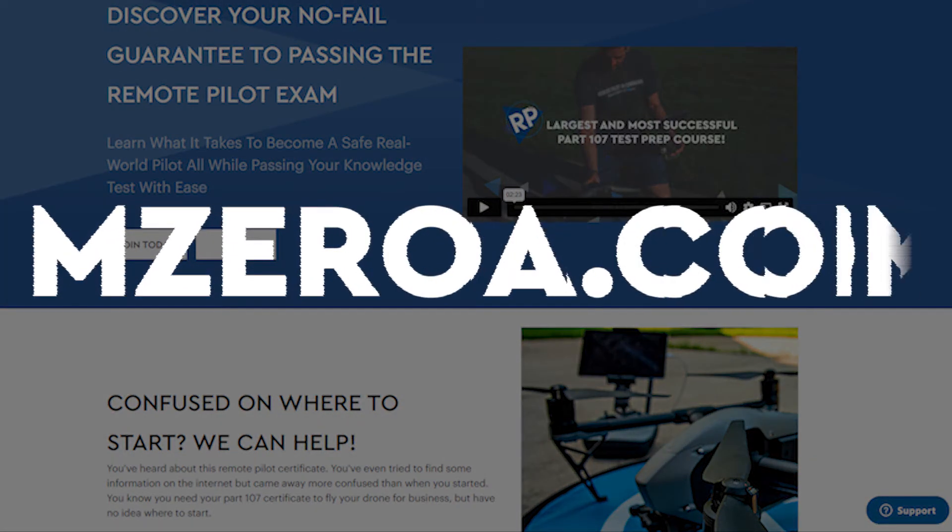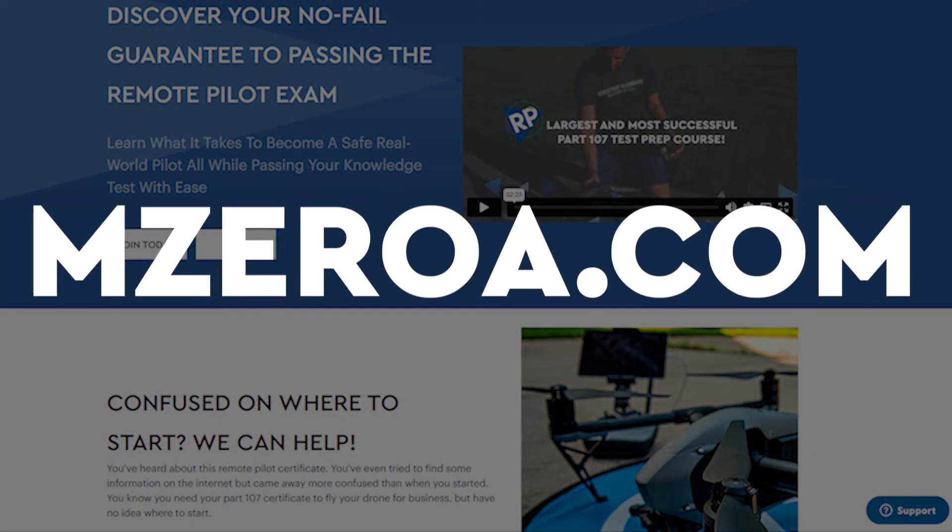Here at MZeroA or Remote Pilot 101, you can stay updated. For more updates, visit MZeroA.com. Make sure you like and subscribe to this page as well.